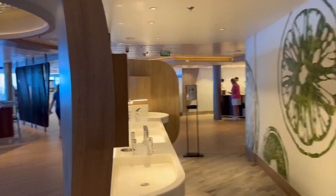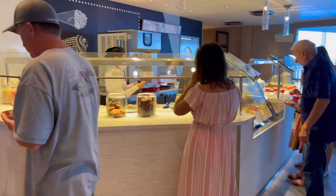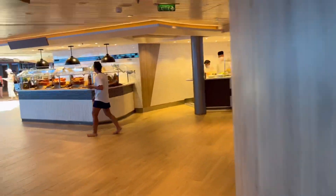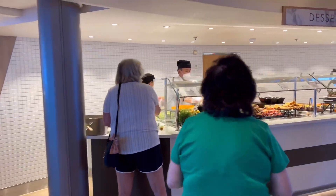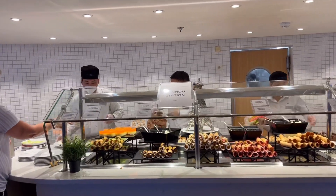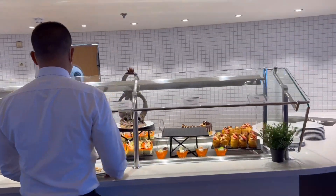We got a hand washing station right here. Over here you have your ice cream, desserts, gelato, ice cream. Come around here. More desserts. Pinolis, fakes. Very nice.